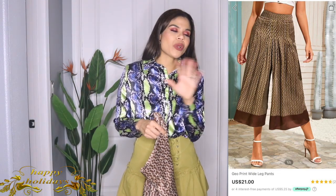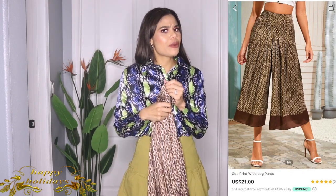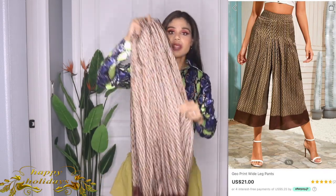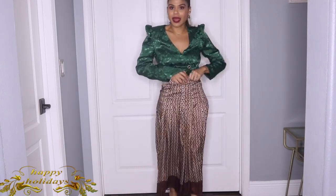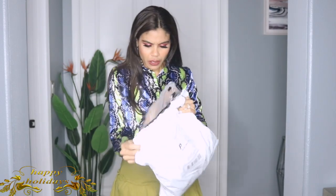Remember I showed you a Zara item that I got in too small a size? Well I saw this similar one on Shein — the Zara one was black, this one is brown. I got it in size medium this time to avoid the same issue. It looks like it's going to be perfect, and the quality is even better than the Zara one, honestly. I love this brown color — so pretty. I'm in love with these pants!